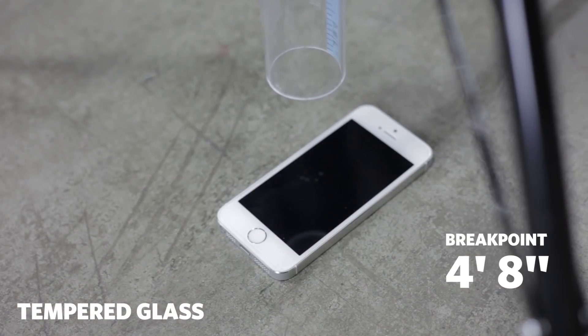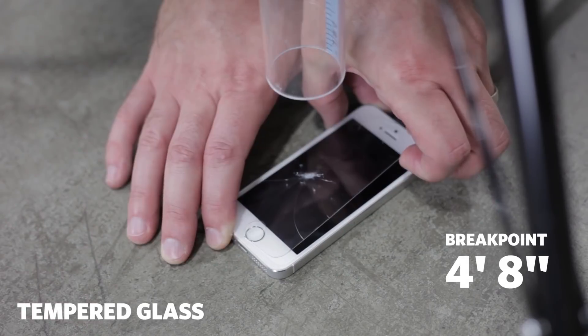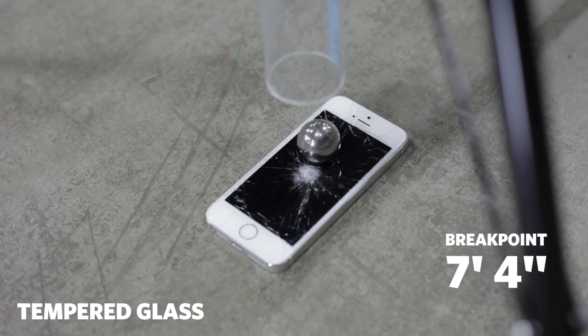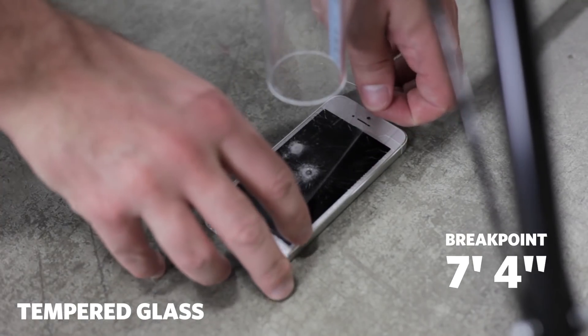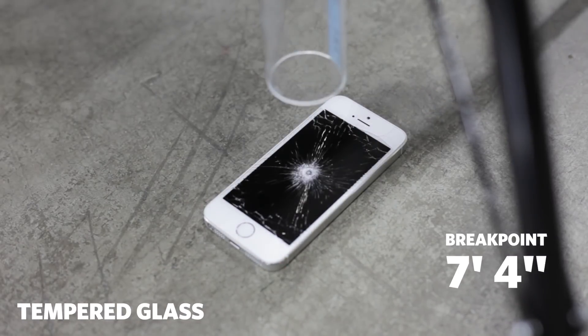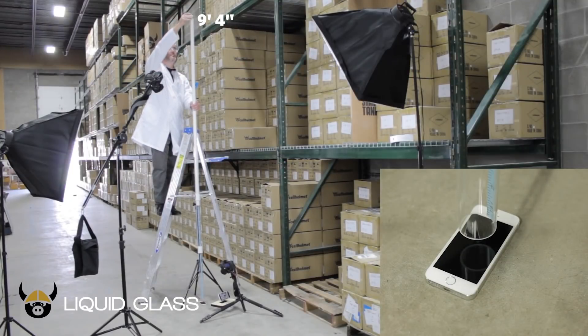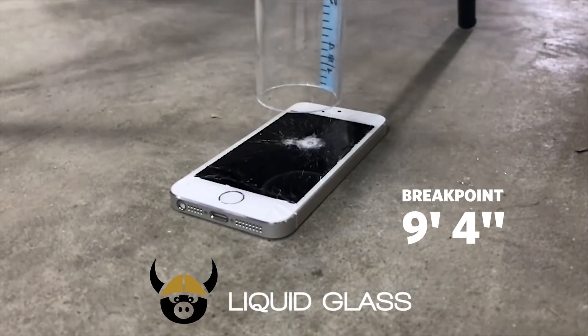Now let's compare. The tempered glass shattered at 4 feet 8 inches, while the phone screen was officially destroyed along with the tempered glass at 7 feet and 4 inches. This is significantly lower than the break point with liquid glass screen protection at 9 feet 4 inches.